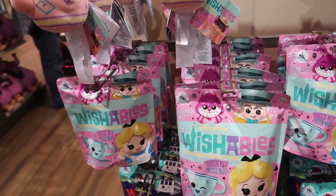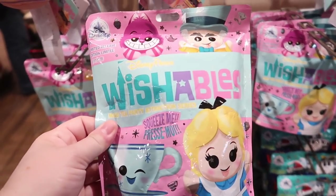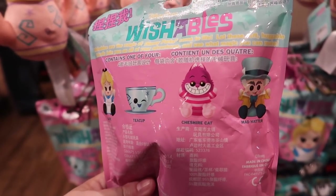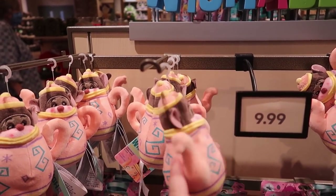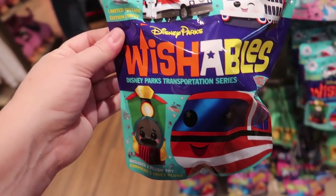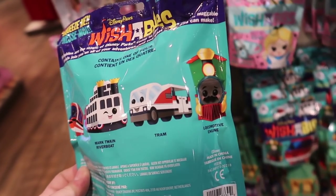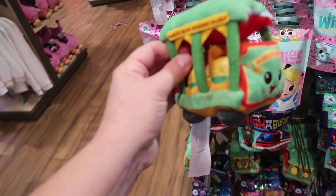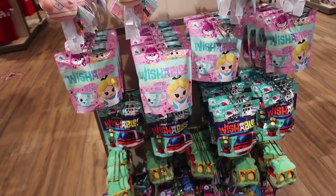They've released two new Wishable sets. This is an Alice in Wonderland one — the blind bag comes with Alice, a teacup, Cheshire Cat with a Mad Hatter, and the Chaser is the Dormouse poking out of the teapot. That is so cute, just like on the ride. Then they also released a Disney Parks Transportation Series Wishable set. They have a monorail, the Mark Twain Riverboat, a tram car, and one of the steam engines — I love how it has Walt's mustache. And the Chaser is the Main Street Trolley Car. Regardless of if you get the Chaser or a blind bag, they are $9.99 each.